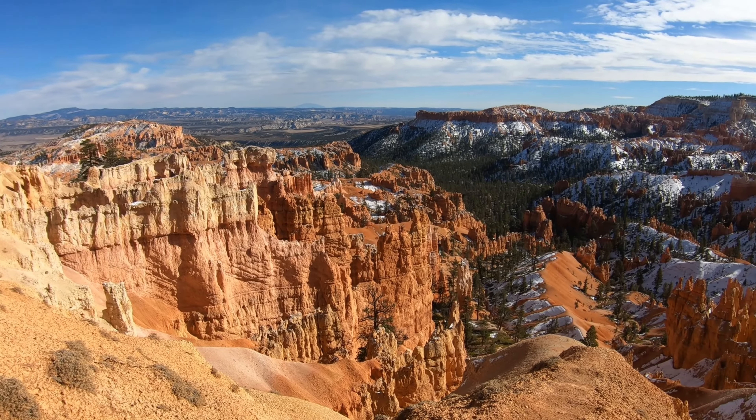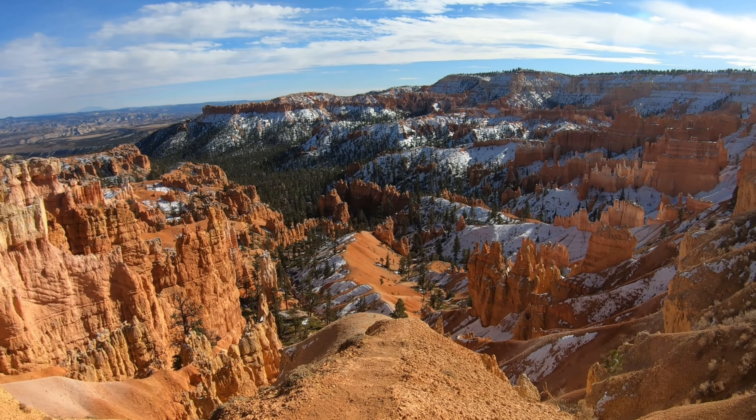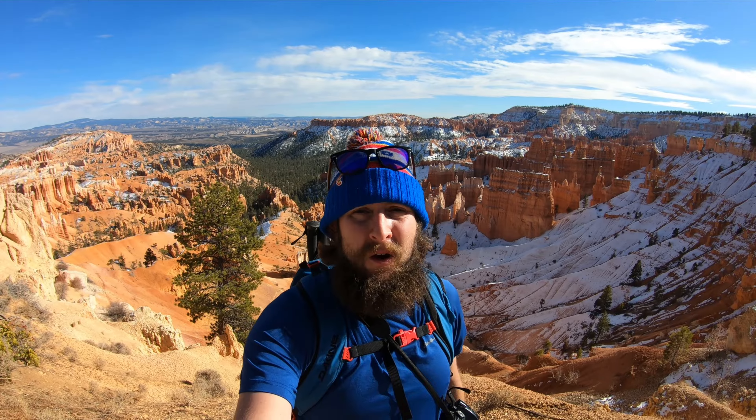One last look into the main canyon here before heading back to the car — just beautiful. With the two loops this trail will be just over six miles of hiking, a very doable day hike. If you added Wall Street that would add another mile and a half or so. Overall with everything it was about 1,500 feet of elevation gain.